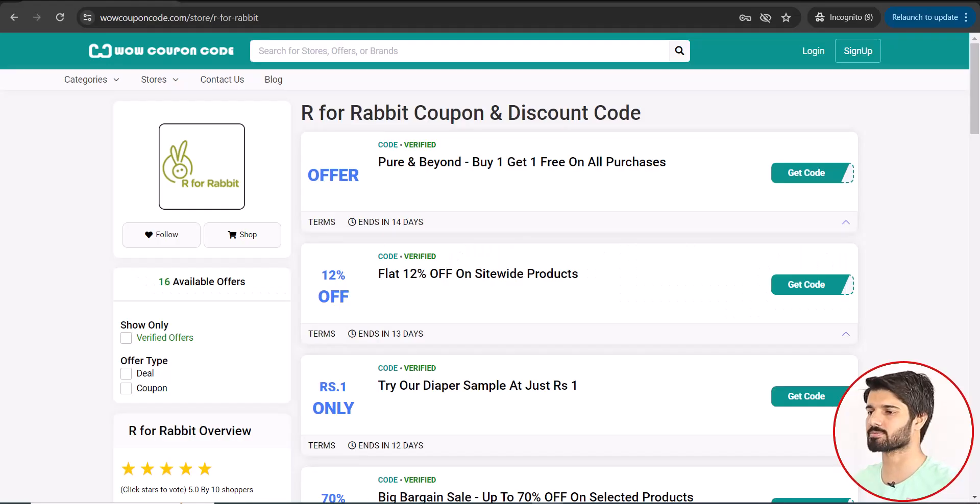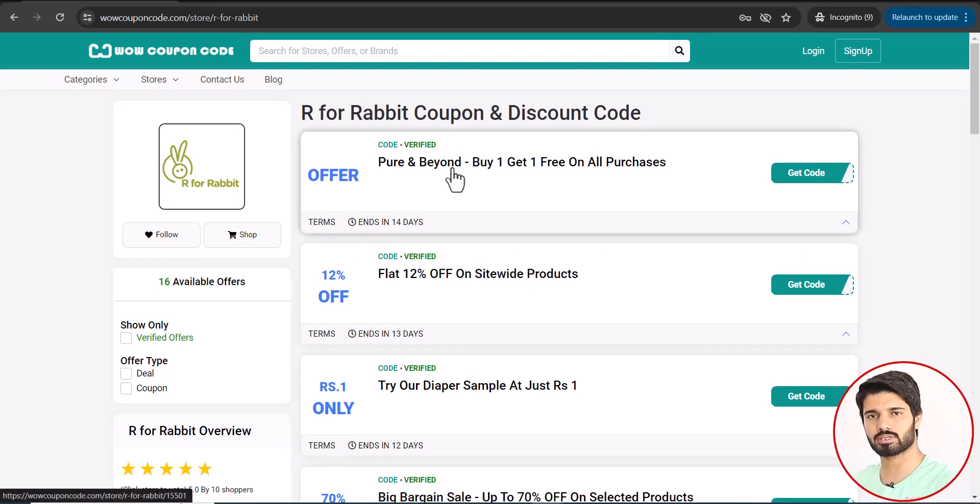Click the link in the first comment or in the description and you will directly land on this page where you can find all their offers going on on their website. As you can see right now, we have these offers available.